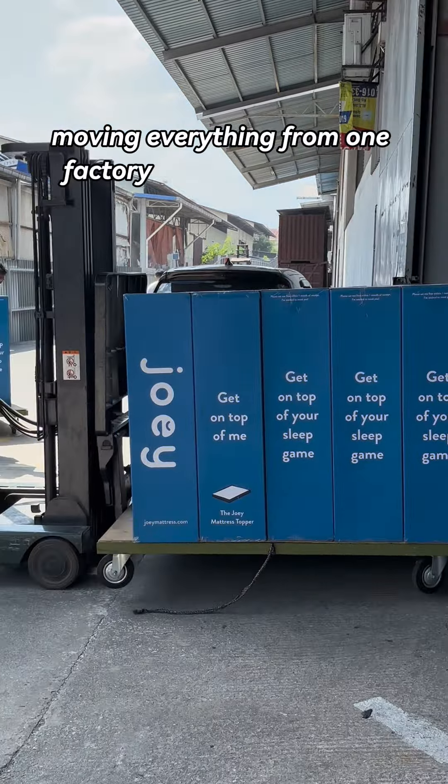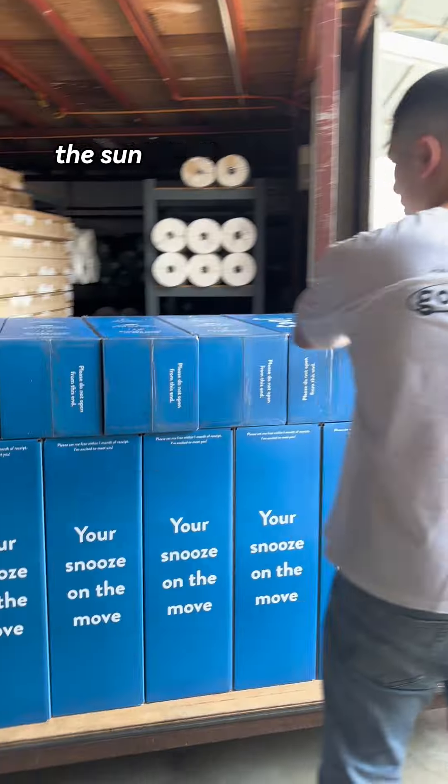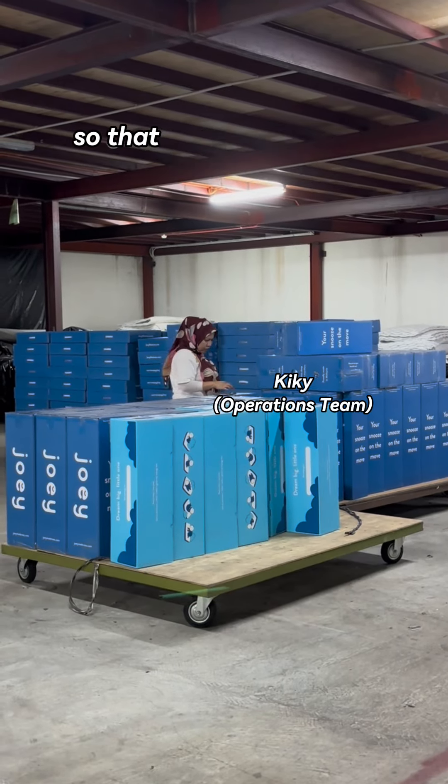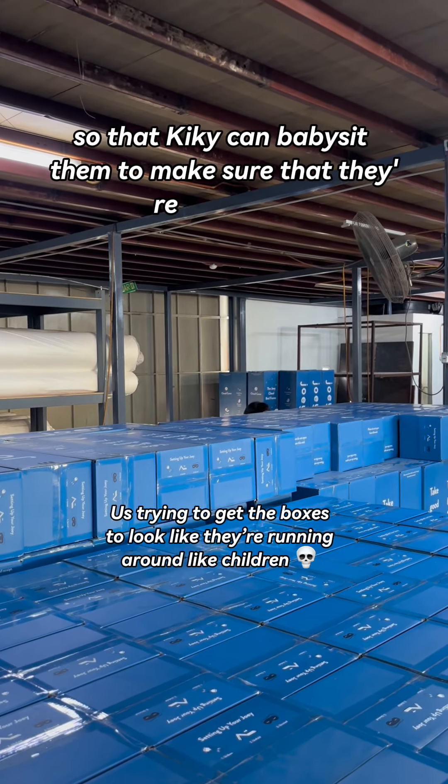Moving everything from one factory to another was no easy task. The sun was so freaking hot and we needed a lot of helping hands and forklifts to move all of the joey babies safely around so that Kiki can babysit them to make sure that they're a-okay.